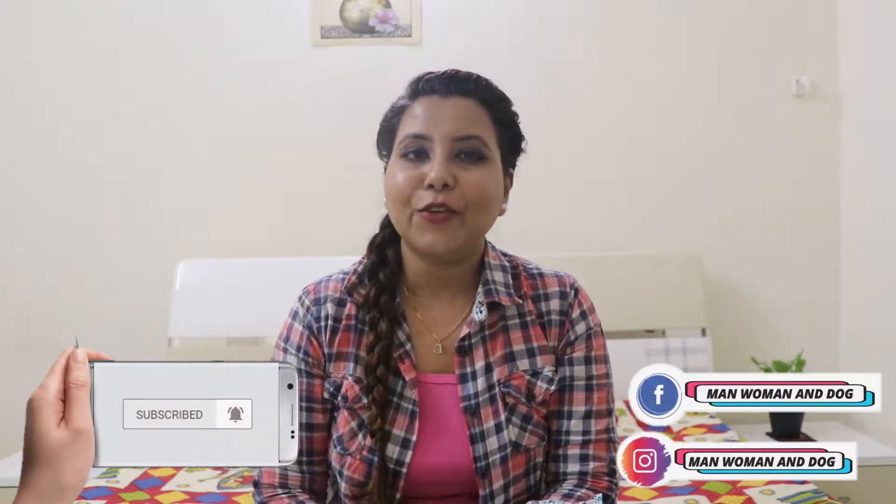Hello everyone! Welcome to our channel. I am Jyoti Masi Chokse. In today's video, I am going to talk about a product that I have started using recently.